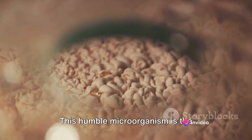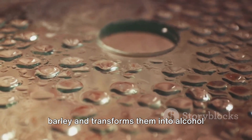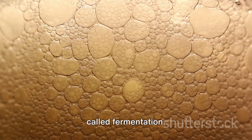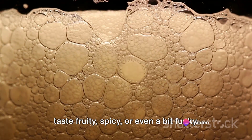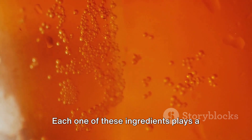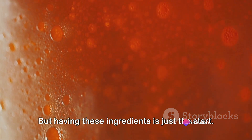Finally, we come to yeast. This humble microorganism is the invisible powerhouse behind beer. Yeast consumes the sugars from malted barley and transforms them into alcohol and carbon dioxide through a process called fermentation. Along the way, it also produces a variety of flavour compounds that can make a beer taste fruity, spicy or even a bit funky.